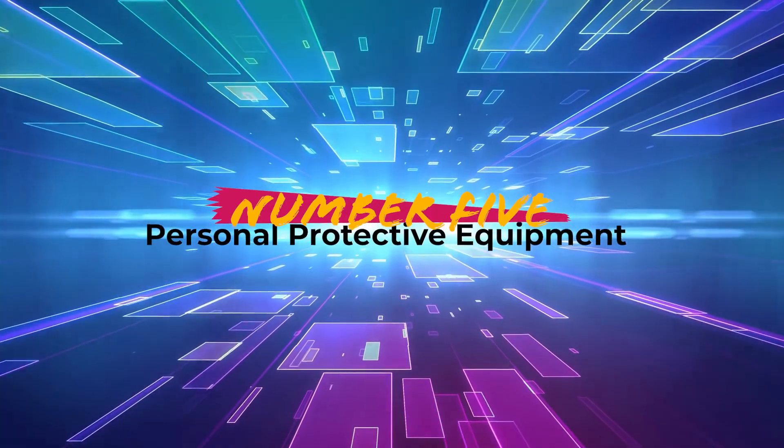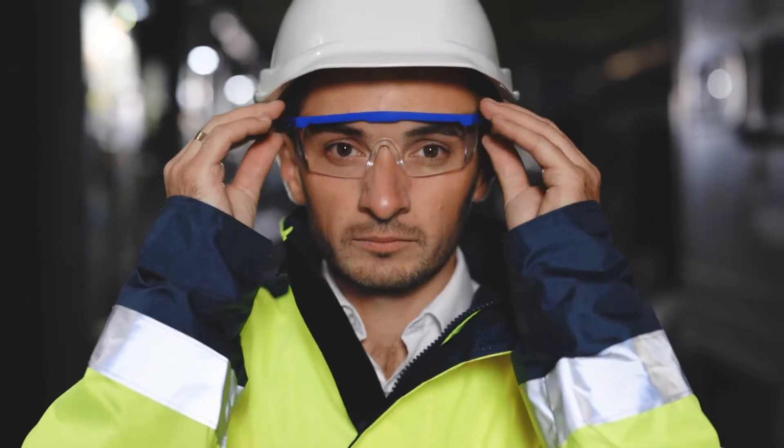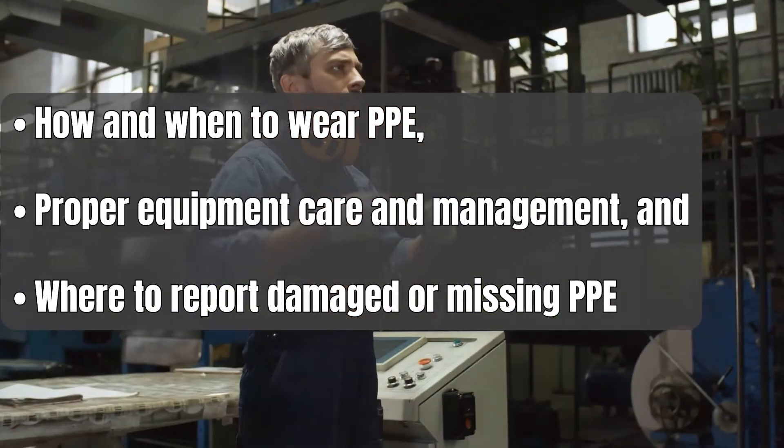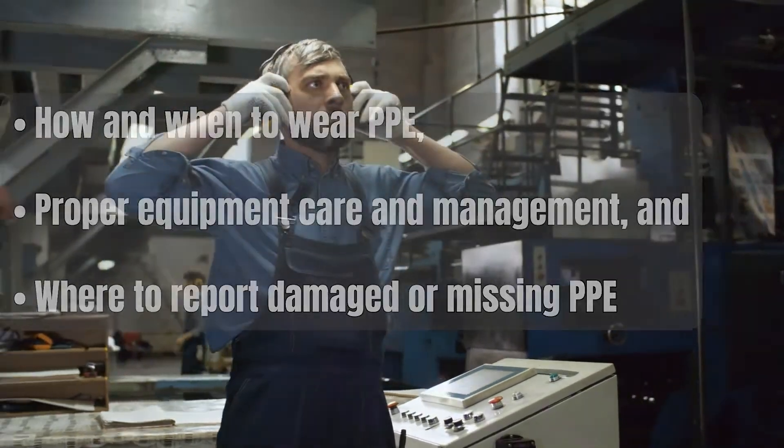Number 5: Personal protective equipment. Run through your PPE program and provide adequate training and fitting for any equipment the employee needs for their new role. Make sure you discuss how and when to wear PPE, proper equipment care and management, and where to report damaged or missing PPE.